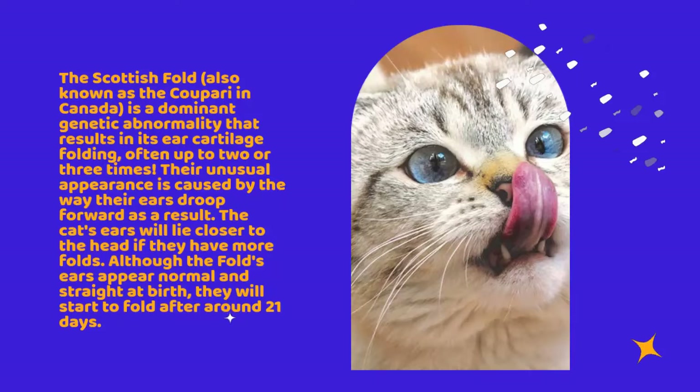Although the fold's ears appear normal and straight at birth, they will start to fold after around 21 days.